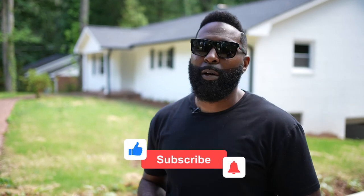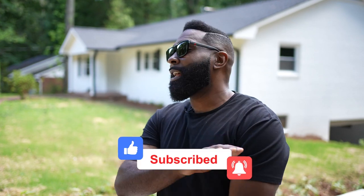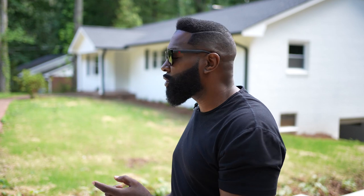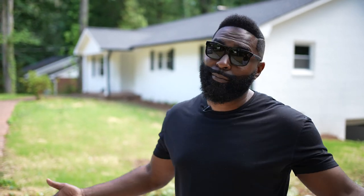I hope you guys enjoyed this video. If you did, smash the like button, and if you're not a subscriber, please subscribe because I'm putting out a lot more content coming soon. I'll show you how to do this. Like, subscribe — I'll see you guys in the next video. Peace.